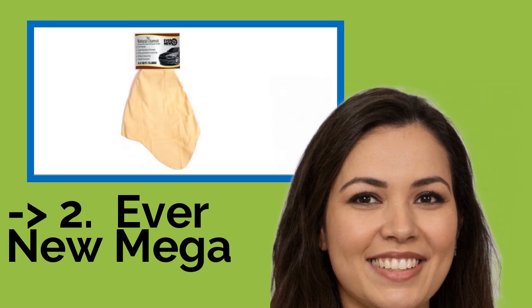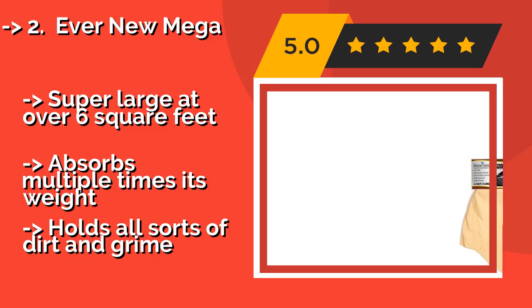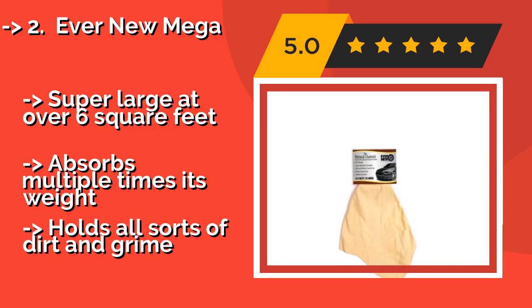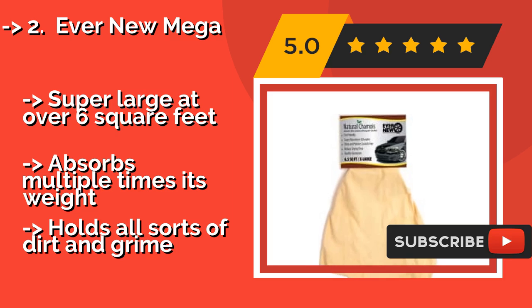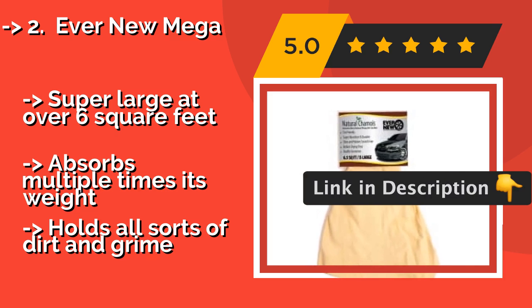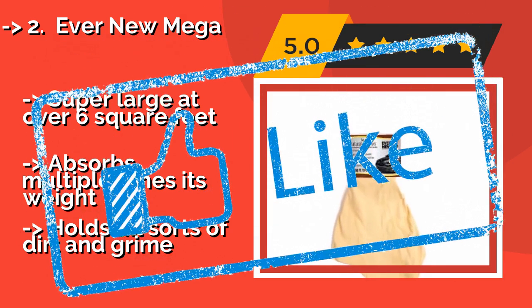According to reviews, the second best product is the Ever Numega. Natural materials often prove more effective than synthetic ones, and this Ever Numega, about $24, is testament to that notion. Made from genuine New Zealand sheepskin that is tanned in Turkey and cut to size in America, this is a top quality product. Super large at over 6 square feet, it absorbs multiple times its weight, but holds all sorts of dirt and grime.